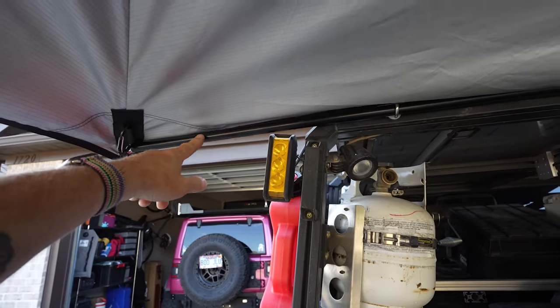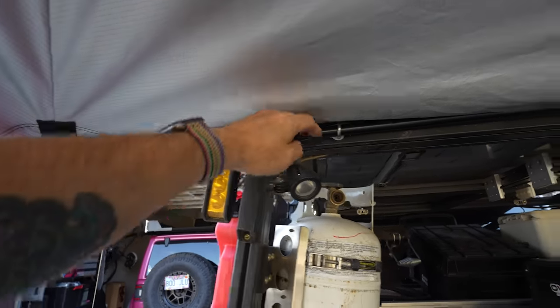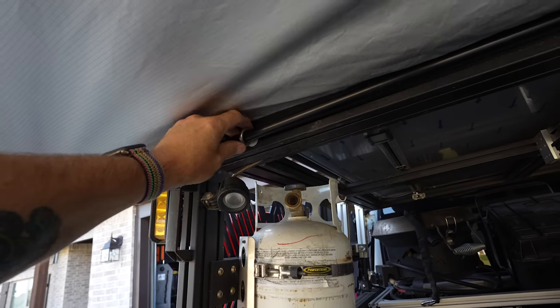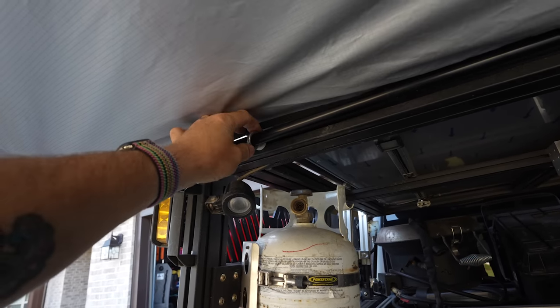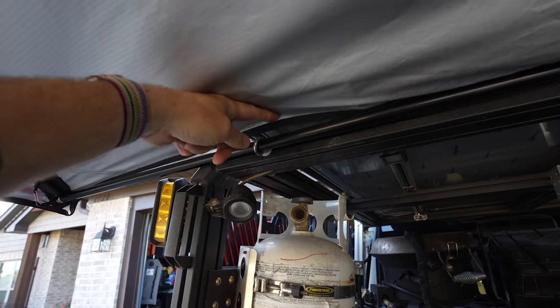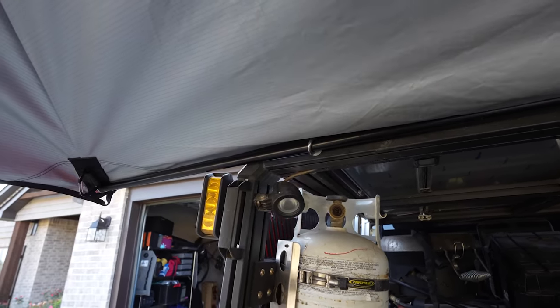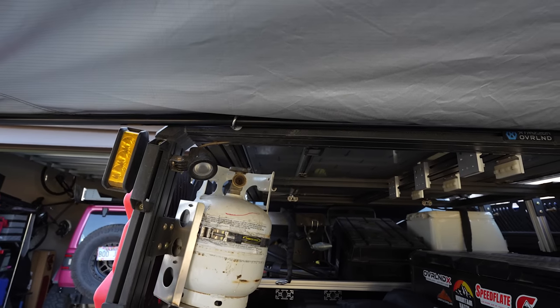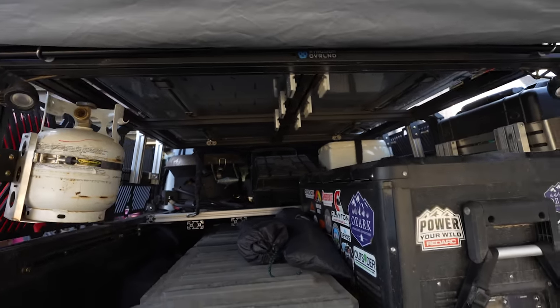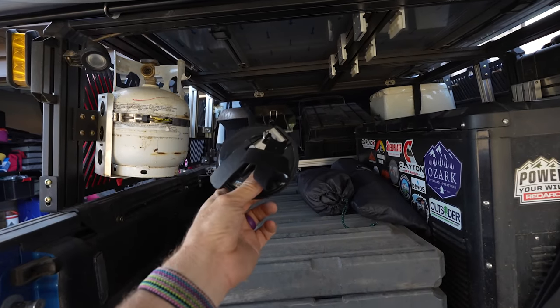The Moonshade comes with one support pole for the side that attaches to your vehicle. I've got eyelets that fit into my extrusion bed rack, which is what I use to secure the pole to my Gladiator, and it works really well. They also have suction cup mounts and magnetic mounts — a number of different mounting solutions depending on your vehicle.